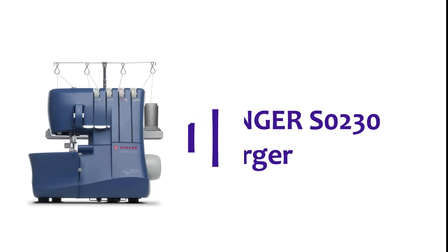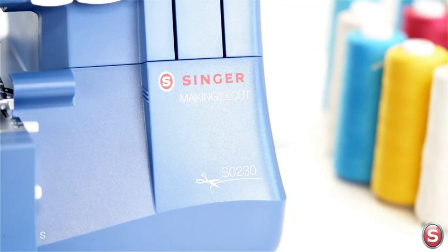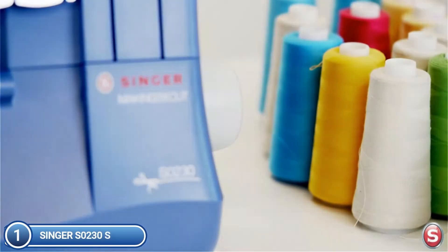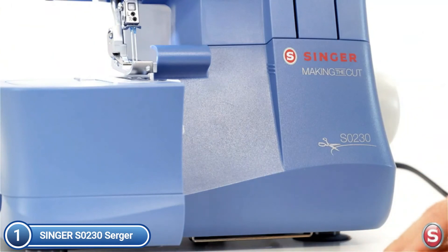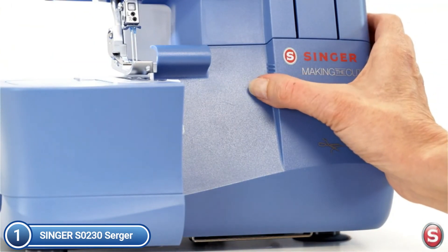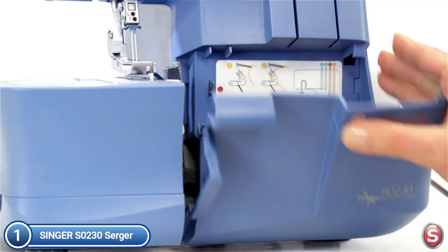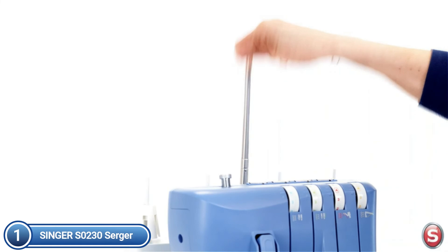The top one on our list, the Singer S0230 Serger. The S0230 Serger can be used to save time by stitching a seam and finishing the seam at the same time while trimming off the seam allowance. It is possible to use two, three, or four threads to create a number of stitch options. Create narrow hems for napkins or stitch the top of a knit using seams that are elastic and stretch the fabric without popping.